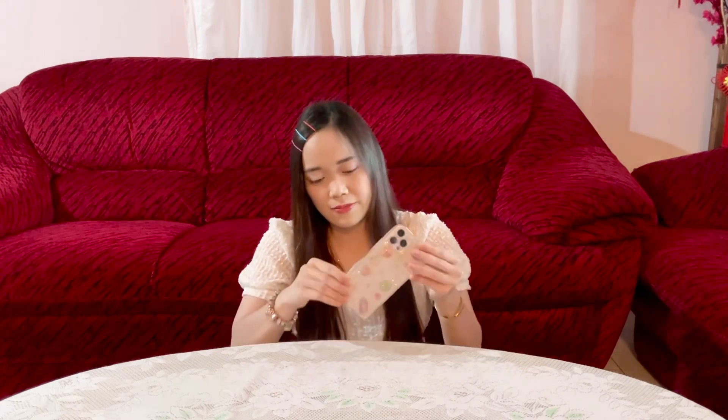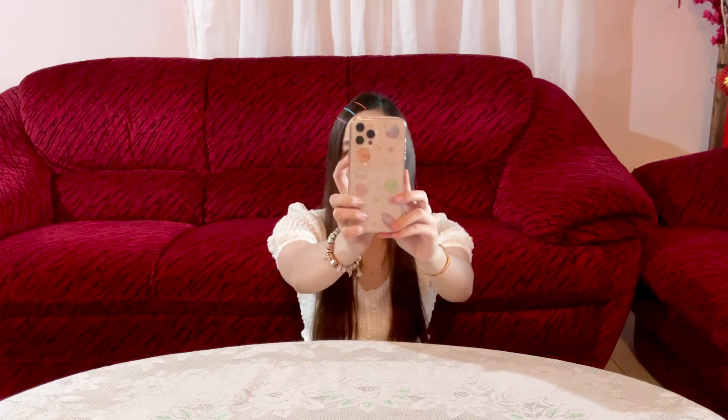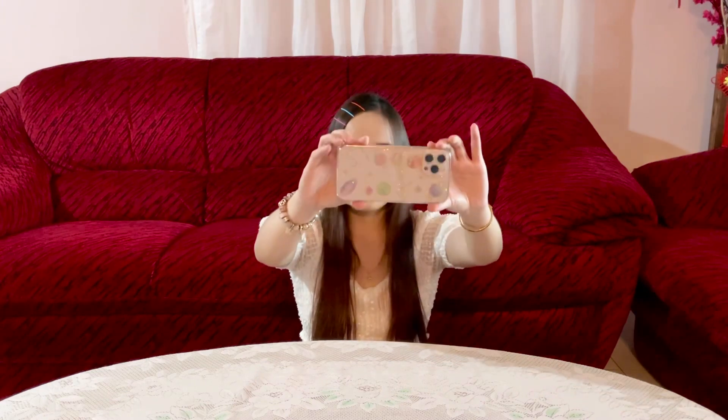The second casing is this. It is a silicone transparent with a glitter universe kind of design. I bought this at RM6.59. We're gonna try to put it on our phone. This is how it will look like. I think the color matches this phone case really well.